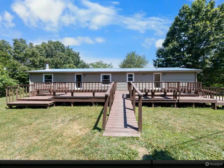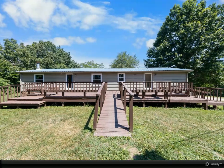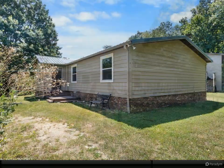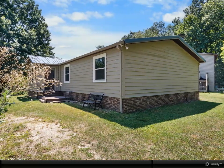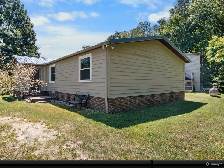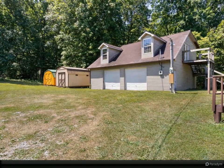Are you seeking some serene countryside acreage? Check out this spacious three-bedroom, two-bath home with a detached two-car garage that includes an unfinished living space above. This setup, combined with its proximity to Lincoln Memorial University, just a 10-minute drive away, makes it a promising option for a short-term rental property.